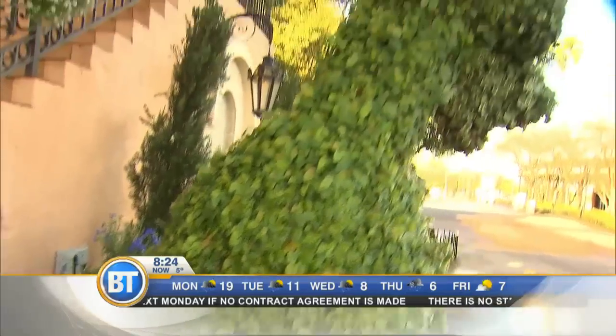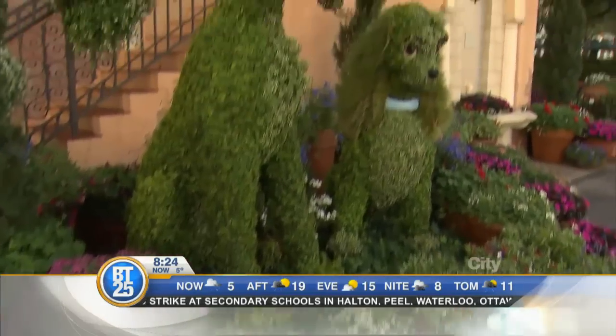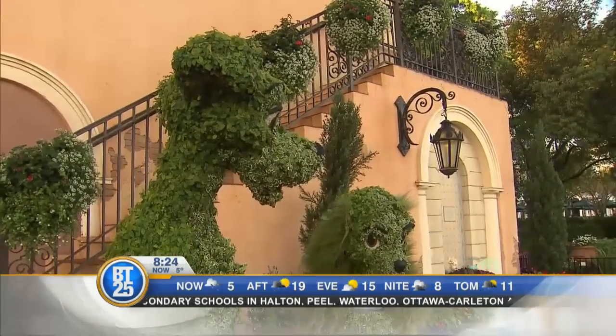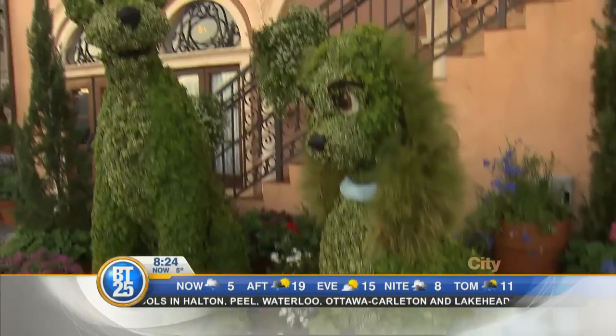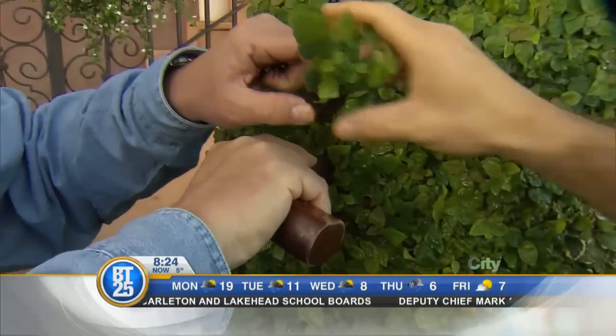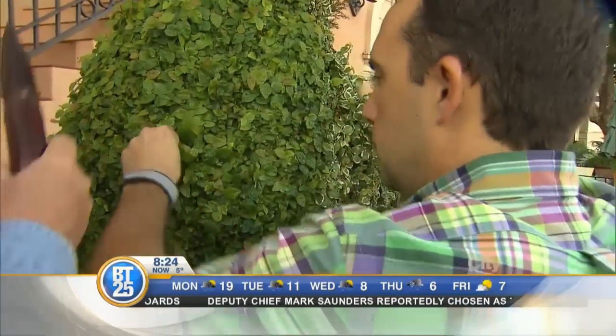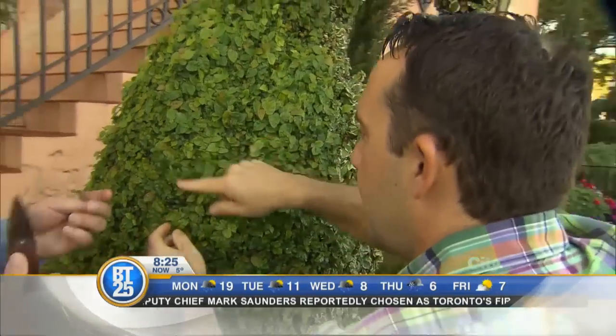How do you go about making these? They're simple, but it can be complicated. We have a welder working with a Disney artist to create the frame so that it looks exactly like a Disney character. Then we stuff it full of sphagnum moss to give it the growing media. Then we put hundreds of little plants — in this case, ficus — into the topiary. You just simply make a hole and plug right in, and that sphagnum closes in.